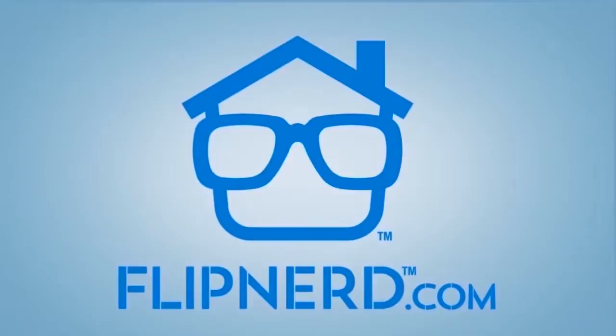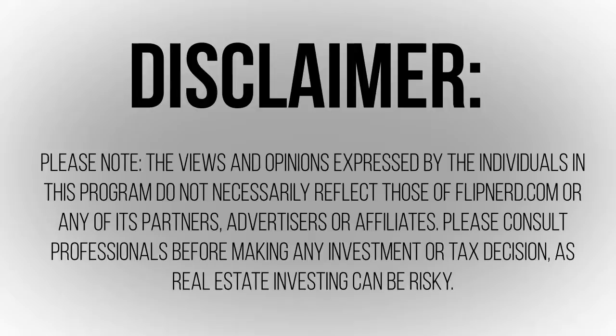If you're not yet a member, you can set up a free account in less than a minute. Please note, the views and opinions expressed by the individuals in this program do not necessarily reflect those of FlipNerd.com or any of its partners, advertisers, or affiliates. Please consult professionals before making any investment or tax decisions, as real estate investing can be risky. We'll see you next time.